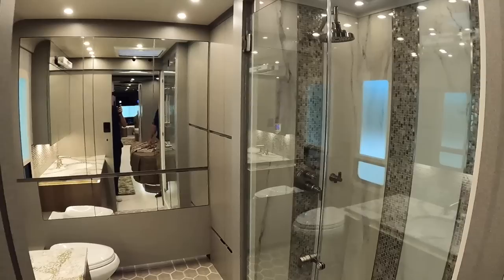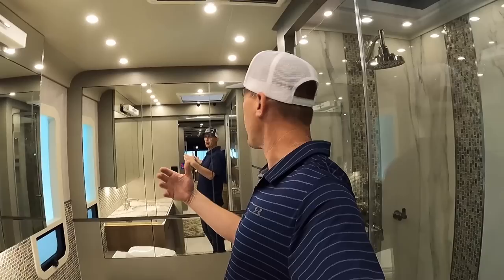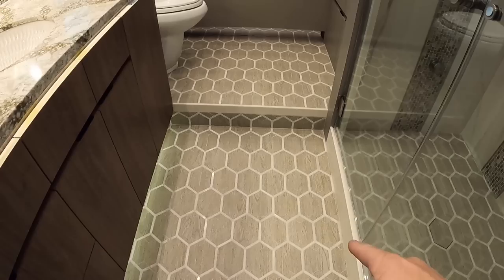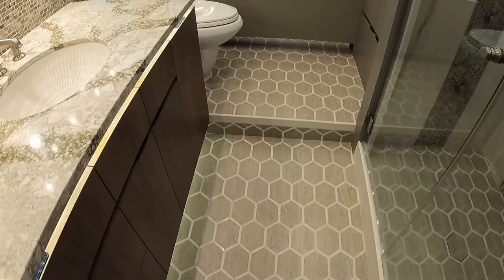This is what everyone's been waiting to see — the rear bath, and it is unbelievable how big it is. This is a new floor plan launched in the last couple of years and it's really been a win. You can even hear an echo — I don't think I've ever heard an echo in an RV bathroom. There is a small step to get to the toilet area.